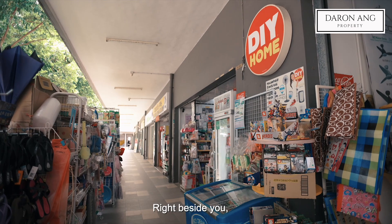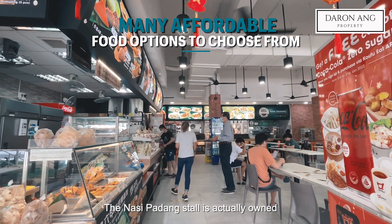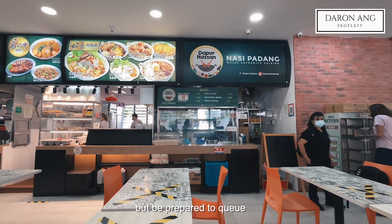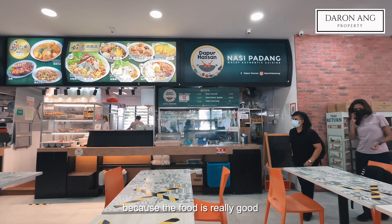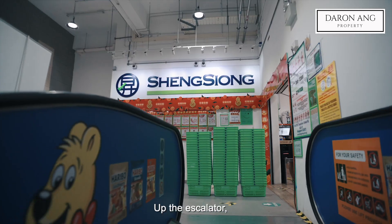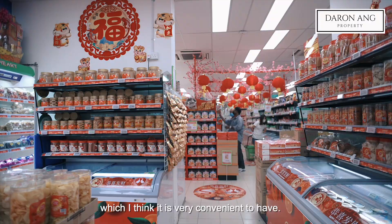Right beside you, you have a coffee shop at your doorstep at block 872C. Fun fact — the Nasi Padang store is actually owned by our national goalkeeper, Hassan Sani. Be prepared to queue because the food is really good and the pricing is really affordable as well. Up the escalator, you have a little-known Sheng Siong for your grocery needs, which I think is very convenient to have.